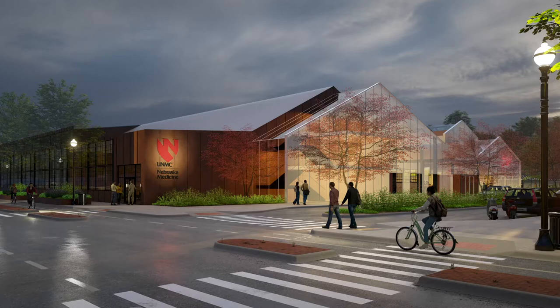Collaborative buildings need collaborative beginnings. The entire development team welcomes the opportunity to create this unique and exciting space with UNMC.